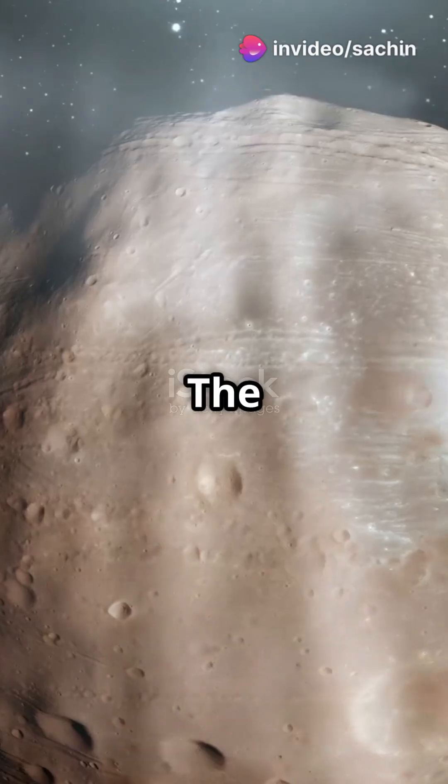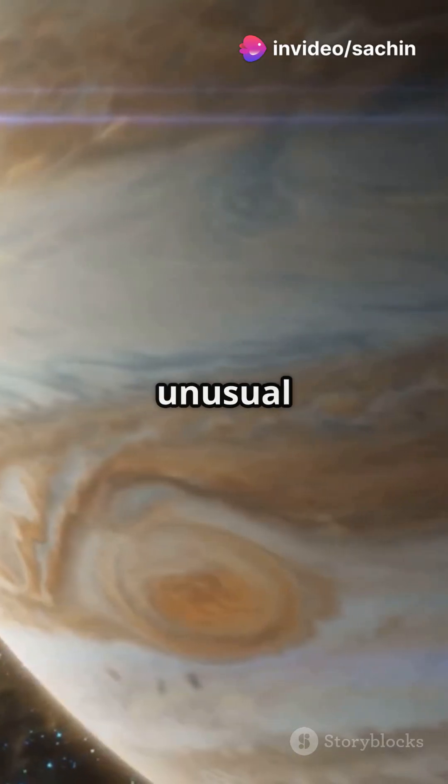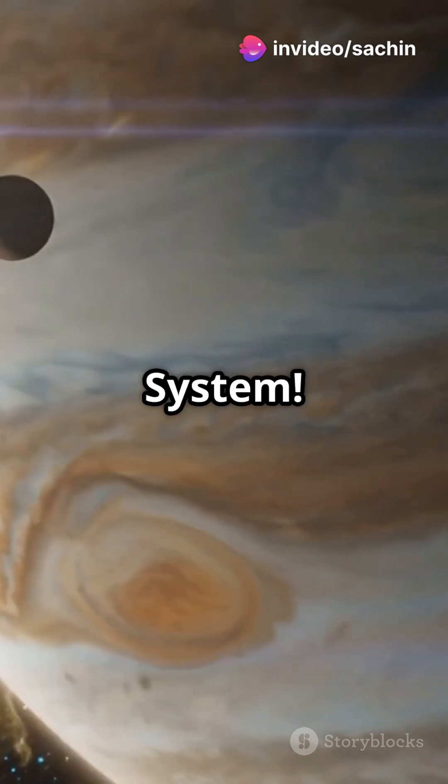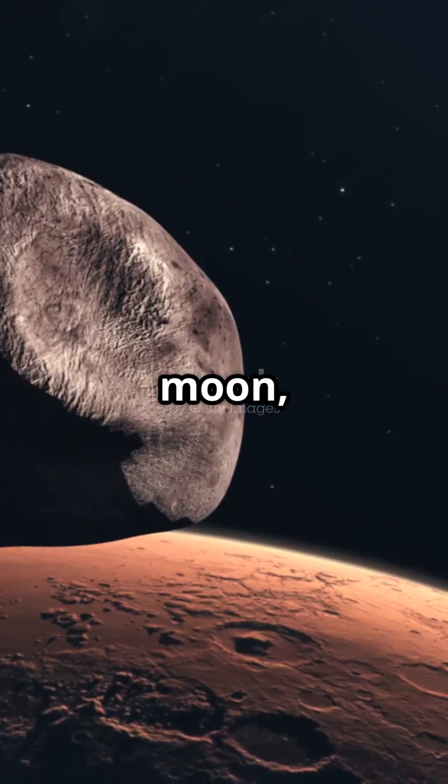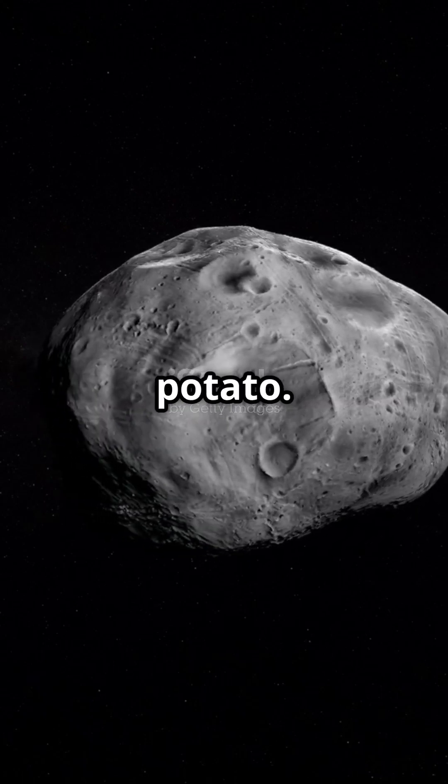Did you know Mars has two moons? The larger one is Phobos, and it's one of the most unusual moons in the entire solar system. Phobos is strange in a lot of ways. Unlike Earth's round moon, Phobos has an irregular shape, almost like a giant potato.